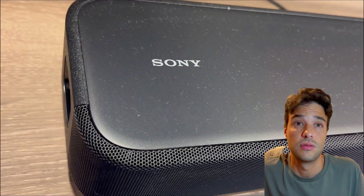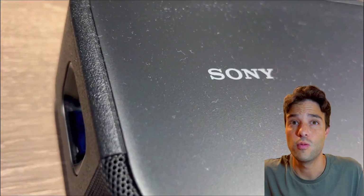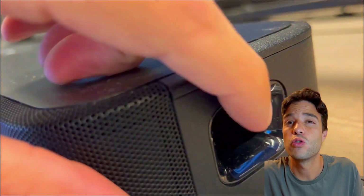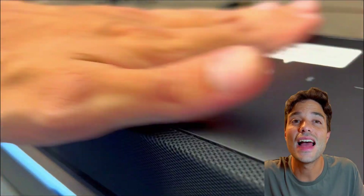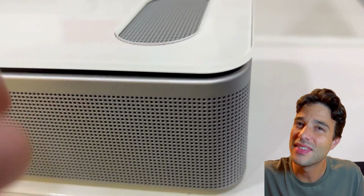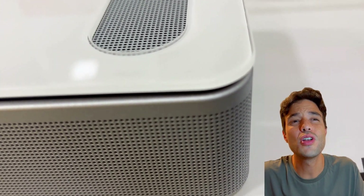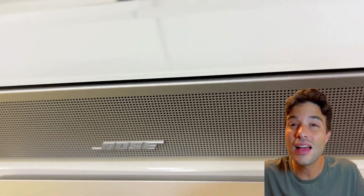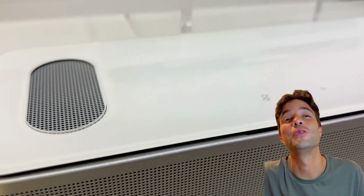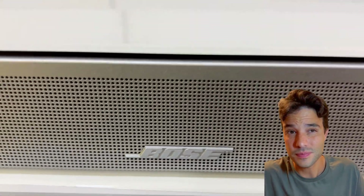So which one is better? Well, that depends on what you're looking for and what you like. If you want a more balanced and neutral sound, a wider and more spacious soundstage, more detailed dialogue, and more impressive height effects, then you might prefer the HT-S2000. If you want a more warm and bass-heavy sound, a more focused soundstage, and more dynamic and lively sound, then you might prefer the Bose Smart Ultra. But honestly, you can't go wrong with either — they're both amazing products that offer incredible sound quality, smart features, and sleek design, and are both worth the money.